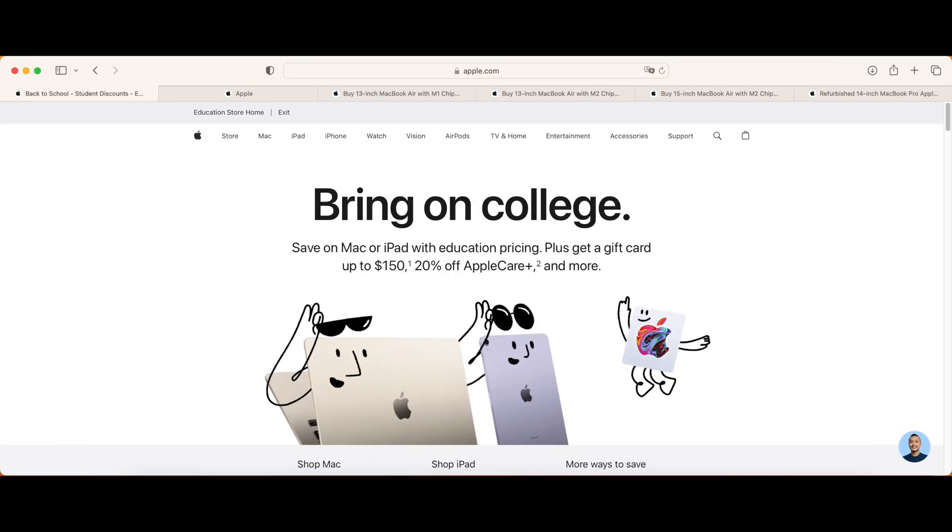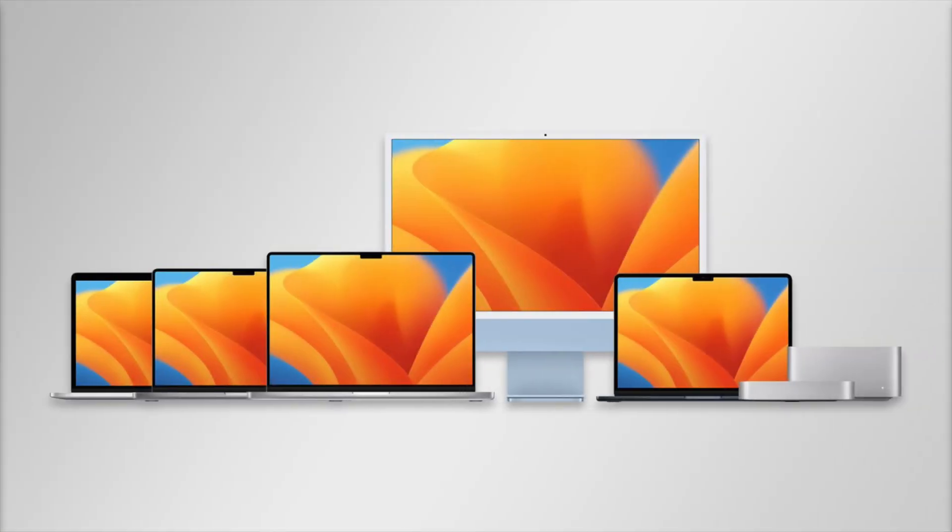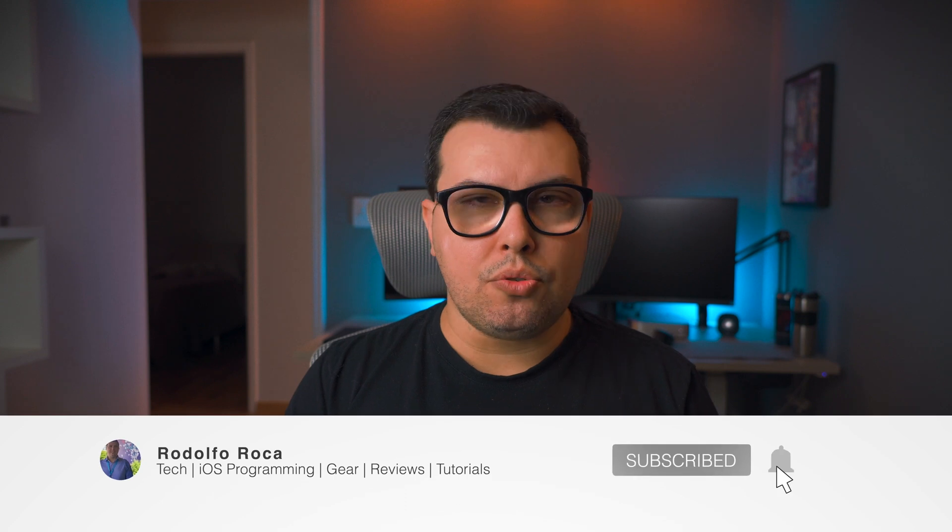Hey everyone, Rodolfo here. Apple just announced their back-to-school promotion for this year and with the releases at WWDC, I think the Mac lineup for 2023 is complete. So I thought it might be helpful to do a video on what would be the best Macs for students to get before college starts and make the most of that back-to-school promotion.